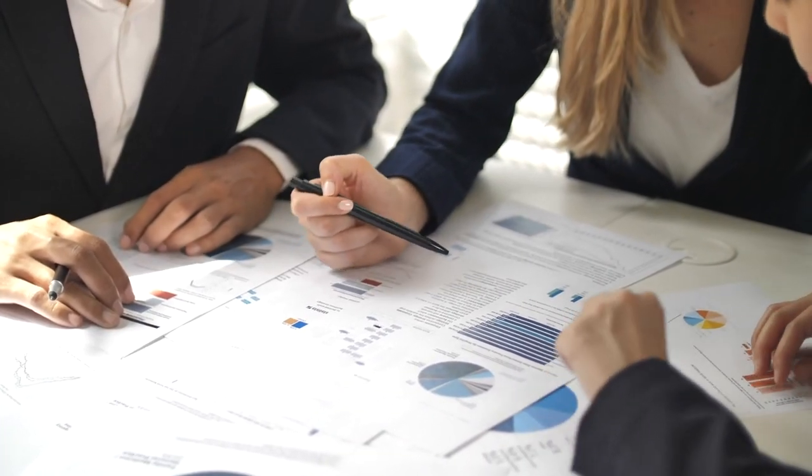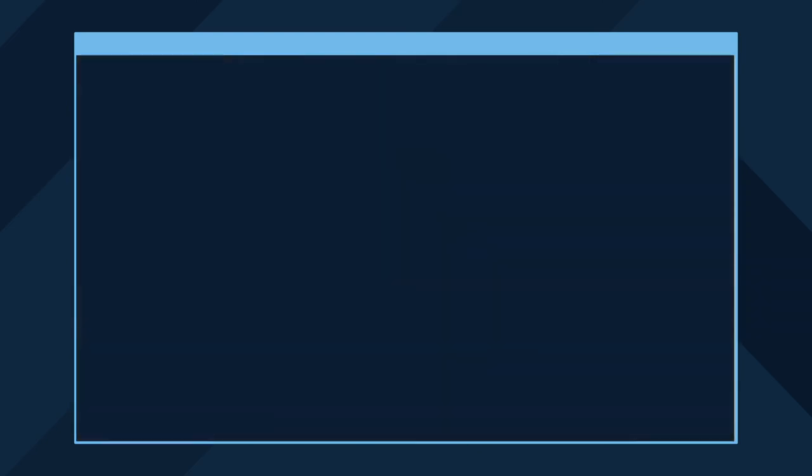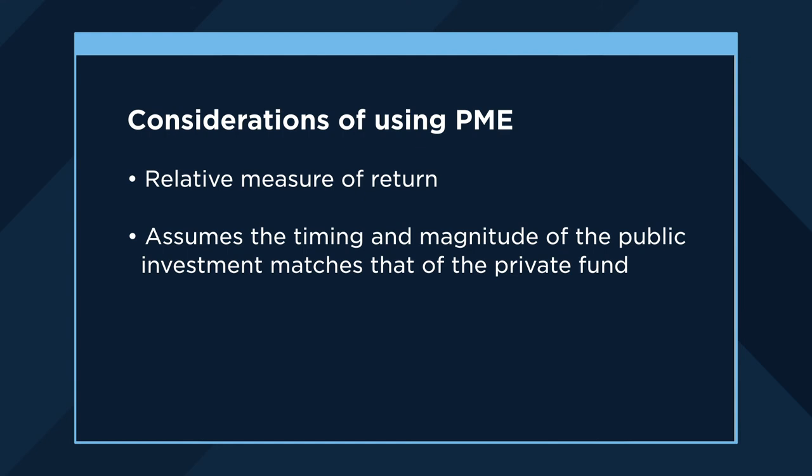As with all measurements of private fund performance, there are trade-offs with each method. While PMEs offer some insights that IRRs do not, it's by no means a silver bullet. Some things to consider when using a PME to measure return: PME is a relative measure of return in that you are comparing directly against a particular index or equity, so it is not an absolute measure of return. PMEs also assume that the timing and magnitude of your investment into the public markets match that of the cash flow cadence and magnitude of the private fund, which is pretty unlikely to happen in real life. And thirdly, PME is also subject to a similar setback as IRR in that the underlying assets in a closed-end fund are illiquid, so pricing is therefore subjective and infrequent.